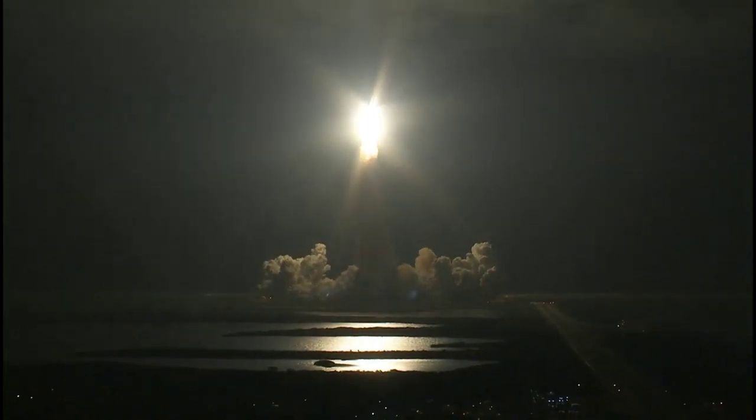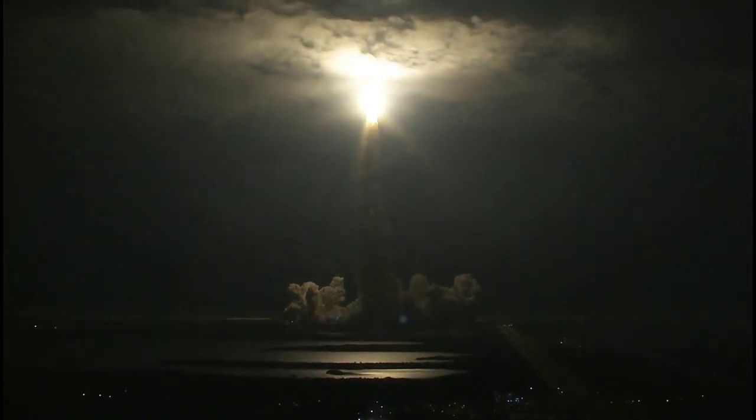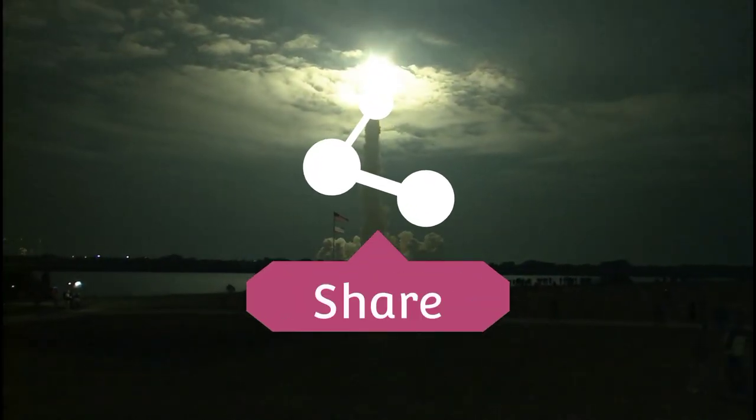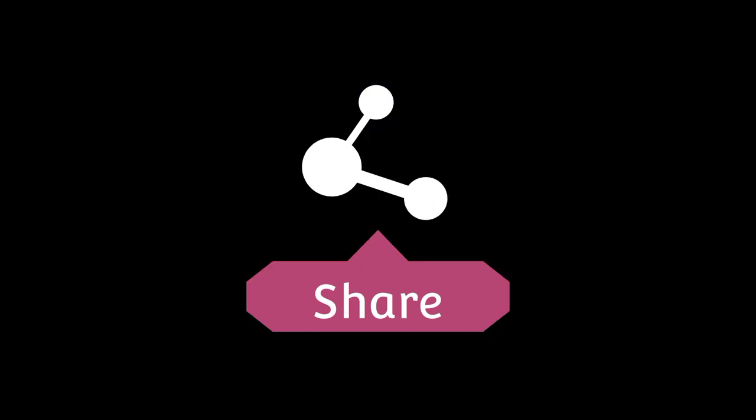Mission Control, Endeavour — go program. Ride to roll, Endeavour. This is Mission Control, Houston. Endeavour's roll maneuver is complete. It's now in a heads down position on track for its flight to the International Space Station.